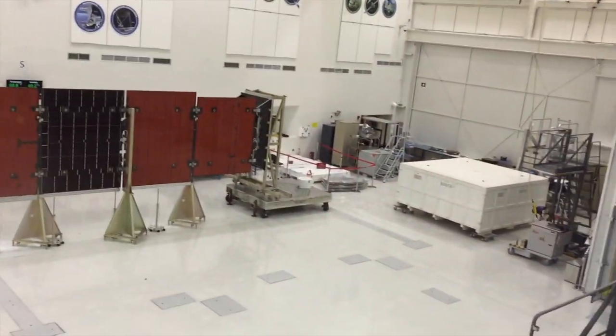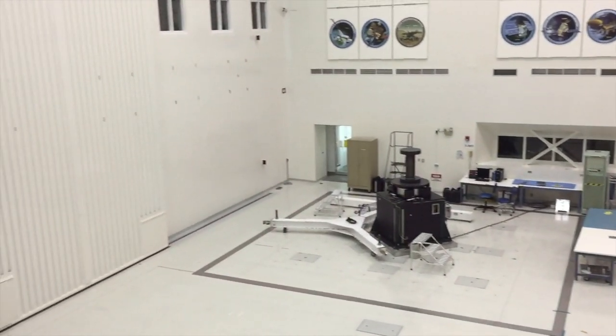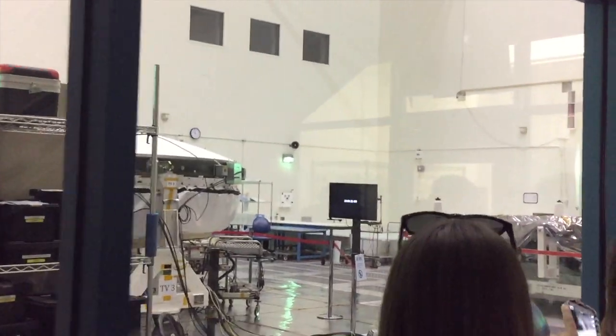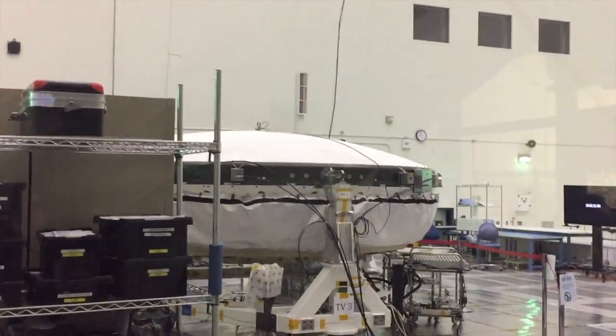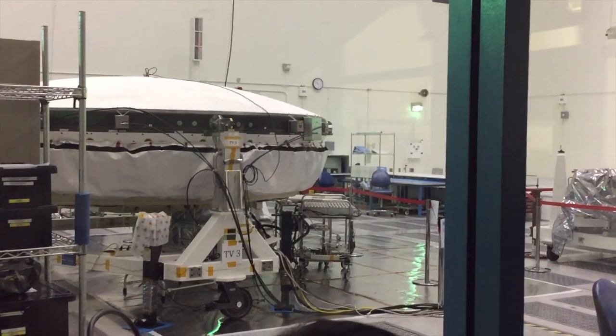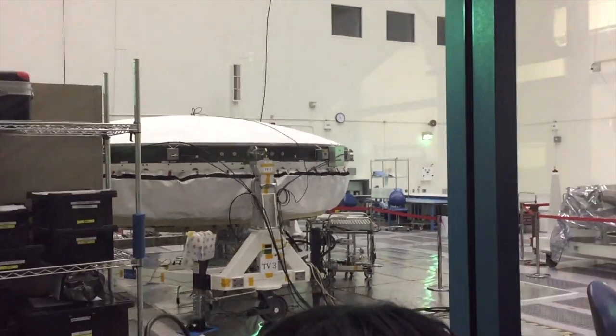This is NASA's spacecraft assembly lab. This is a filter room to clean any tiny particles so it doesn't affect the assembly of the spacecraft. This is our high bay number two — we have another high bay number one on the other side. This is a clean room where we build our spacecraft. We built the Cassini spacecraft, currently orbiting Saturn, in here. We built the Galileo spacecraft in here, which went to Jupiter.